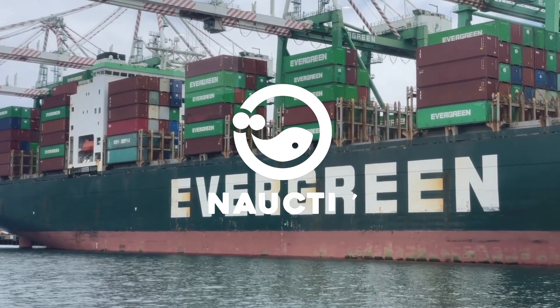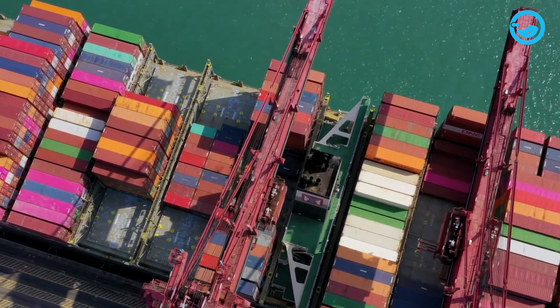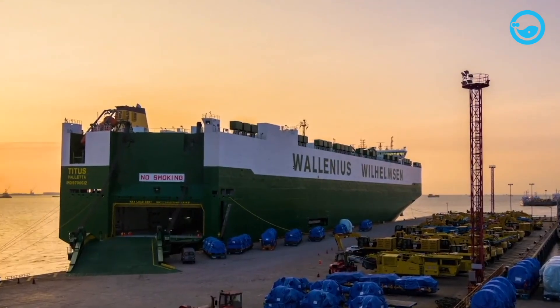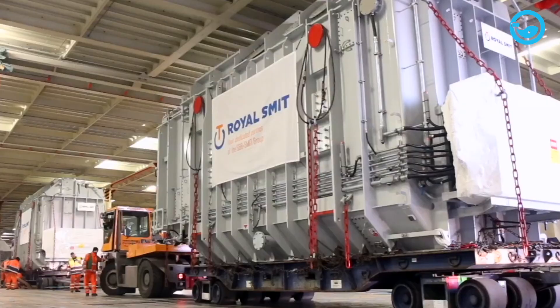Unlike lift-on/lift-off ships, abbreviated as LoLo, which use cranes to load and unload cargo, RoRo ships allow cargo to be driven directly onto and off the vessel by crew members or using platform vehicles like self-propelled modular transporters.